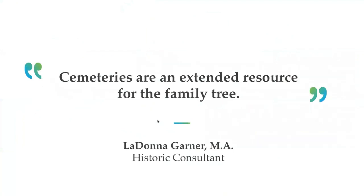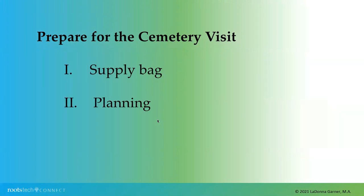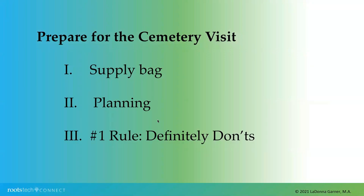Cemeteries are a vast resource of our ancestors' lives. They also offer insight into the communities where those ancestors resided and assist in telling a story that complements local, state, and national histories. Without the appreciation of these resting places, much would be lost to our current and future generations. Before you hop into your car or step off a long flight, let's discuss three areas to help you have research success: supply bag, planning, and definitely don'ts.